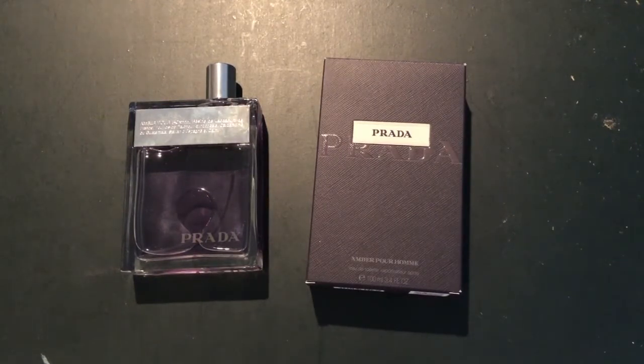Now Amber Pour Homme is a definite Prada fragrance, but it reminds me of an old school Prada fragrance. This one was released in 2006, so it's definitely not the most modern Prada fragrance. If you want a modern Prada fragrance, go for the Luna Rossa line or the L'Homme line. In my opinion, Luna Rossa is a bit more modern, but they're still fantastic fragrances to rock in 2021.